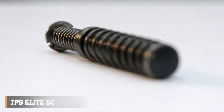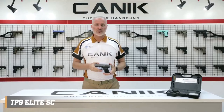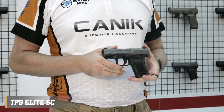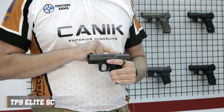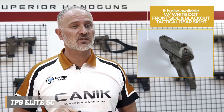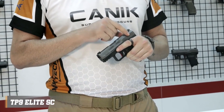Featuring a polymer frame with an ergonomic grip, this pistol offers superior comfort and control. With a generous 12+1 round capacity, the TP-9 Elite SC ensures ample firepower in a compact package. Its smooth trigger pull and crisp reset provide a satisfying shooting experience, while the reversible magazine release offers ambidextrous operation. The TP-9 Elite SC also features Warren Tactical sights for quick and accurate target acquisition.